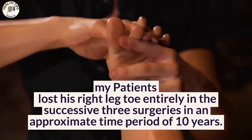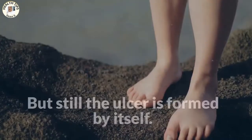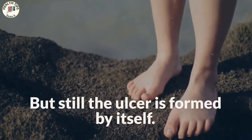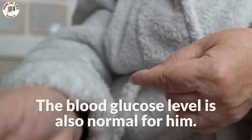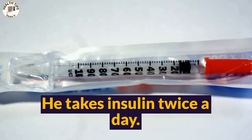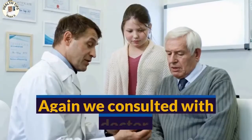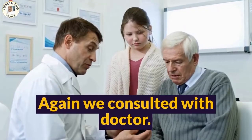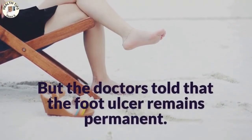Nearly 40 percent of his right foot got removed, but still the ulcer forms by itself. His blood glucose level is also normal — he takes insulin twice a day — but the ulcer continues to form and remain in his foot.